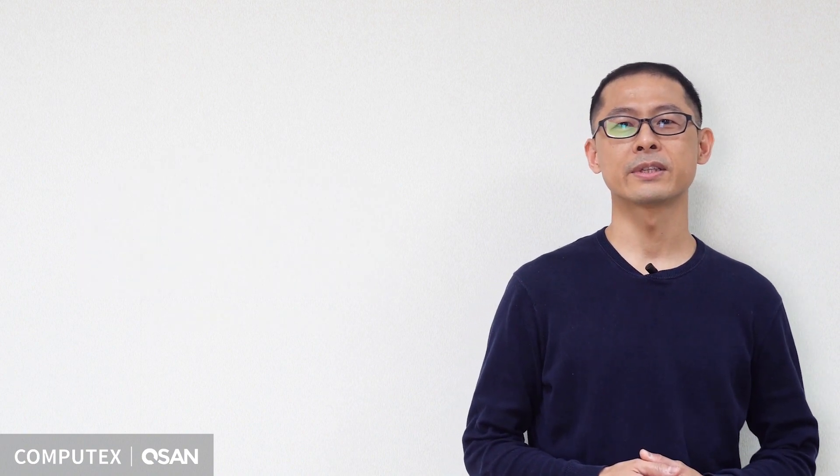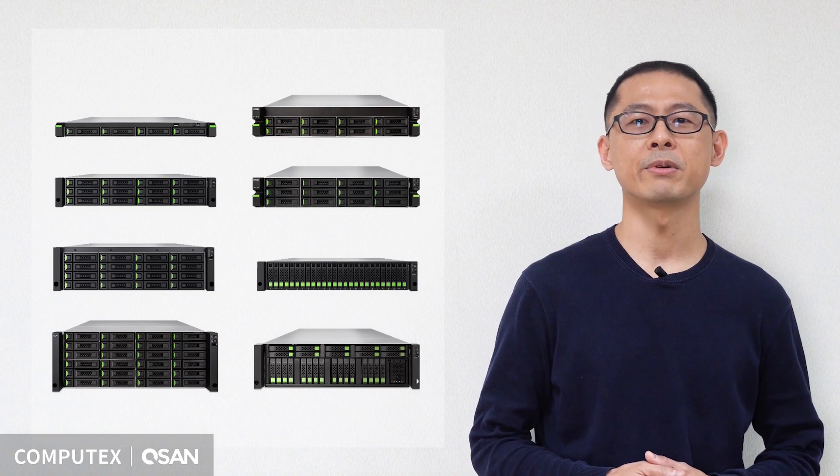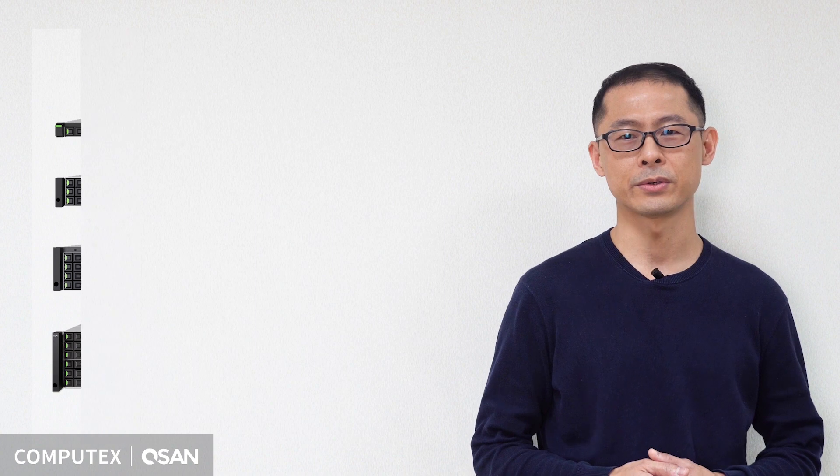Qsate storage operating systems are evolving from St. Louis to Xevo, which is built to speed up flash storage. You can always find the right product for your IT environment and enjoy the high performance yet budget-friendly Qsate storage solution.